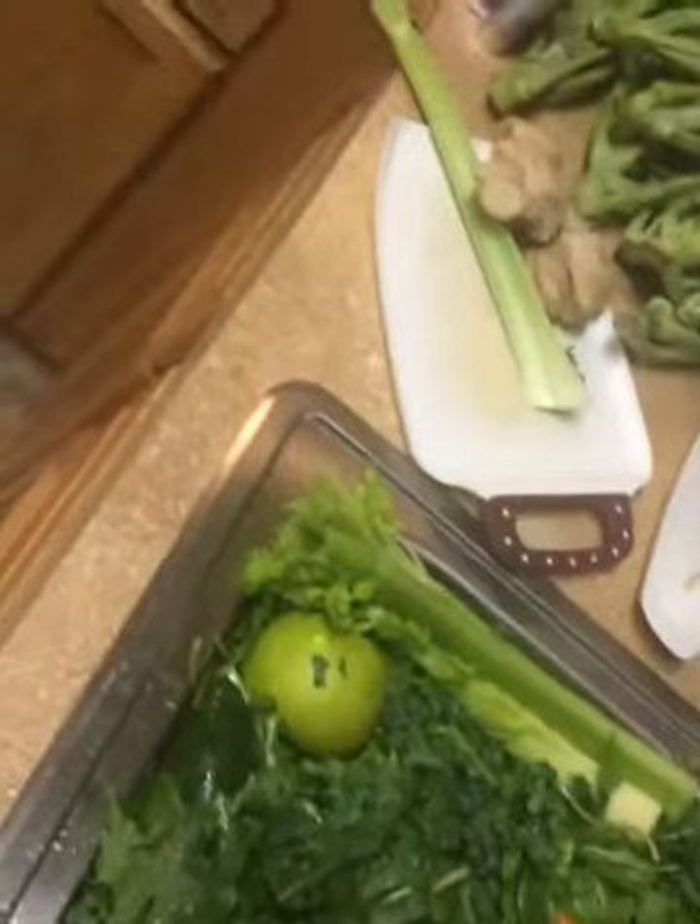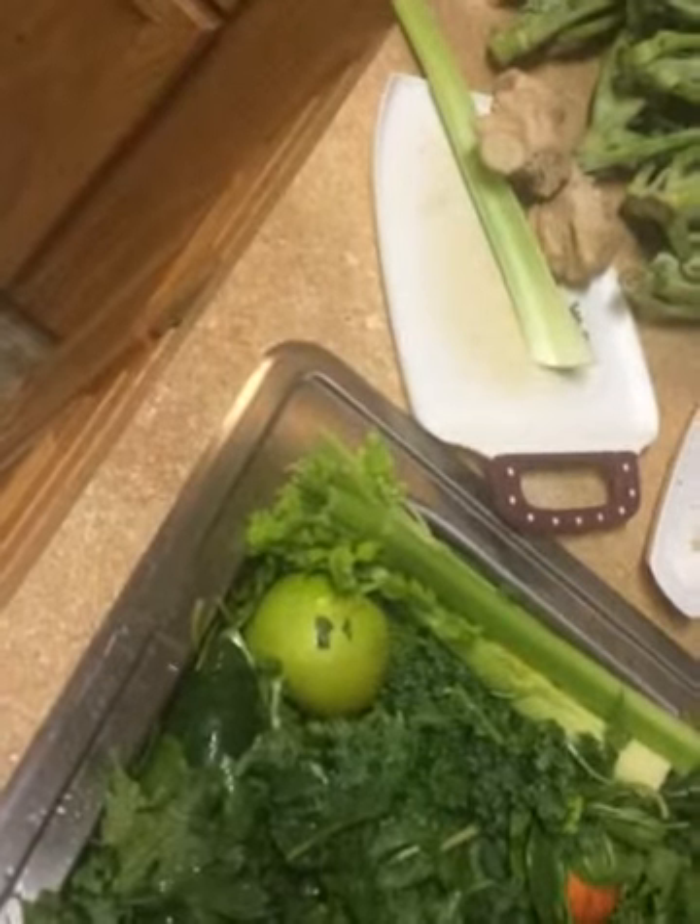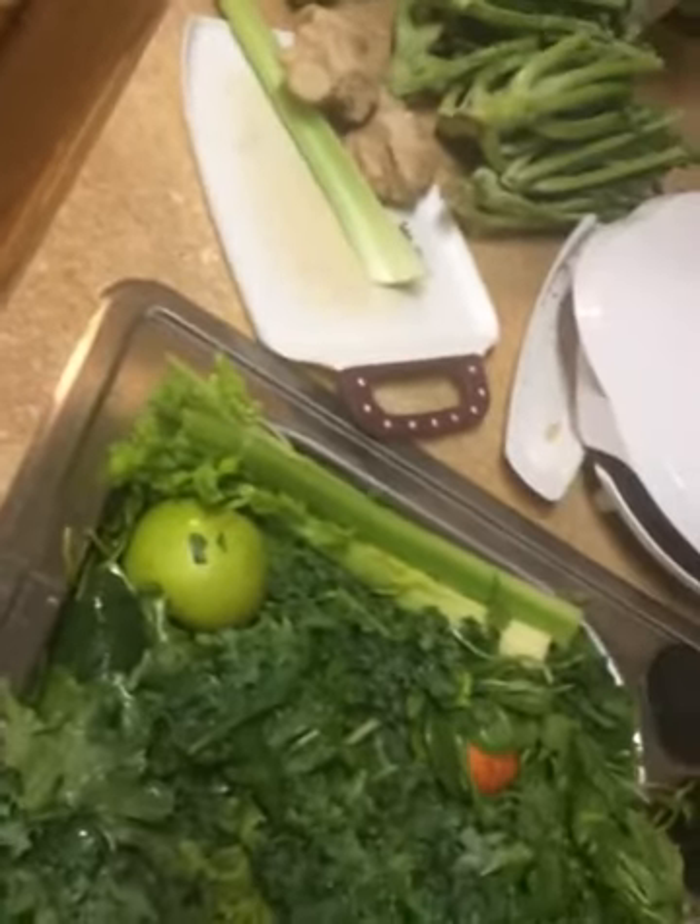So we're about to get ready to juice up some items for this week. It takes a lot of time out of your day, but maybe 30 minutes to an hour. Consider that a workout.